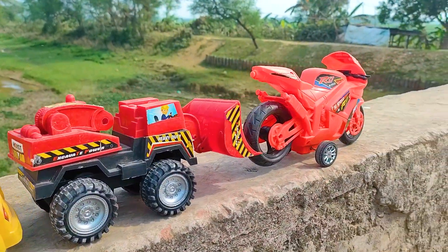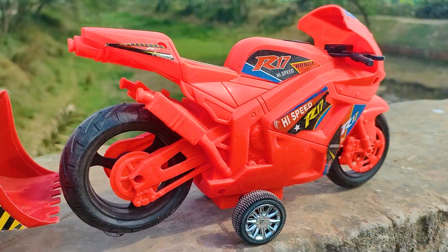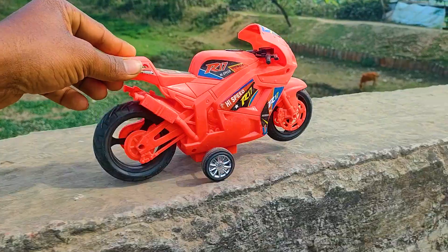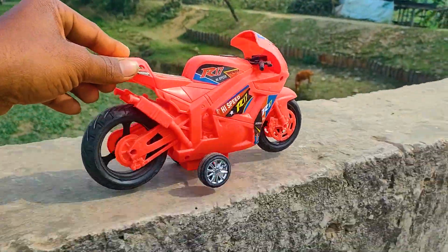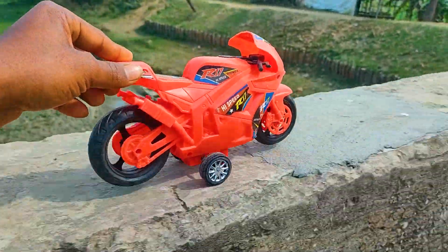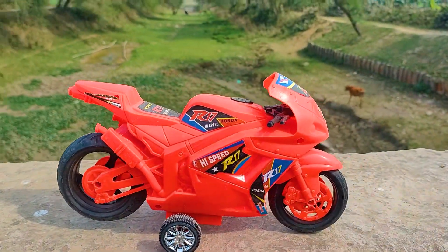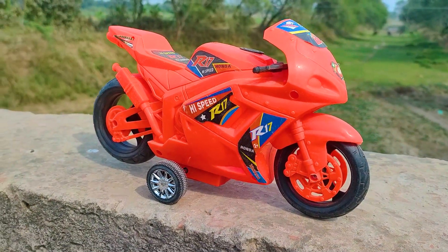Without wasting any more time, let's go. At first is the R17 high speed bike, so I will try this one now. Wow friends, I parked here this R17 high speed bike — this one is a red and black color combination.